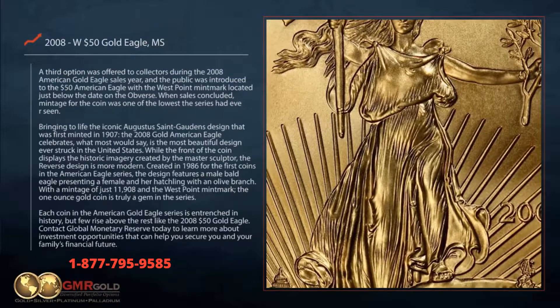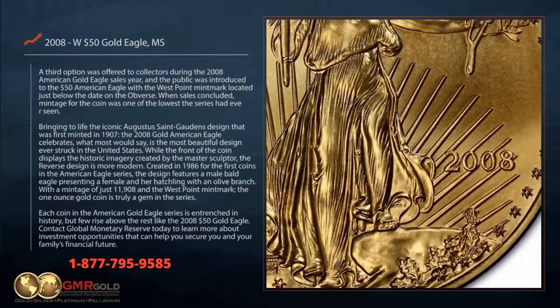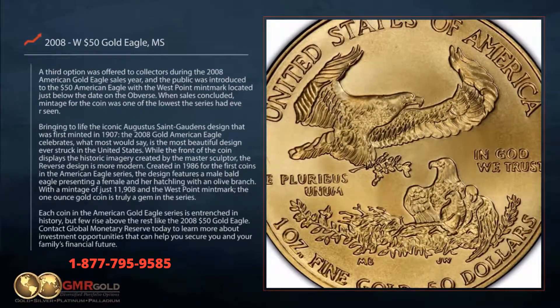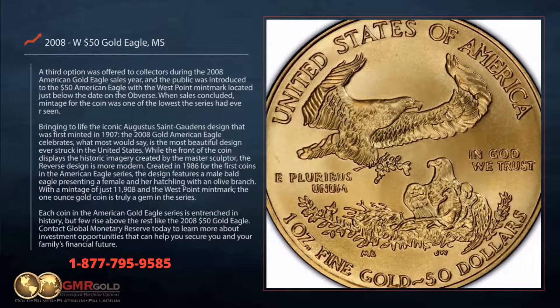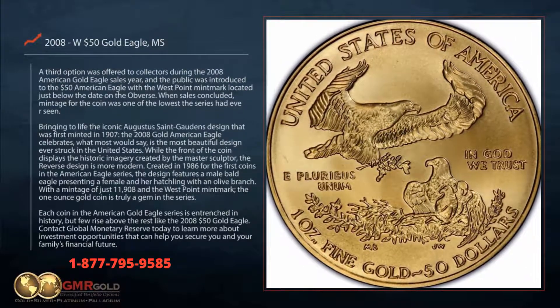Bringing to life the iconic Augustus St. Gaudens design that was first minted in 1907, the 2008 Gold American Eagle celebrates what most would say is the most beautiful design ever struck in the United States. The front of the coin displays the historic imagery created by the master sculptor, while the reverse design is more modern.